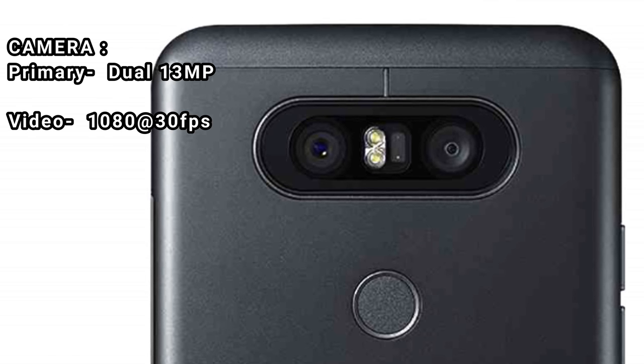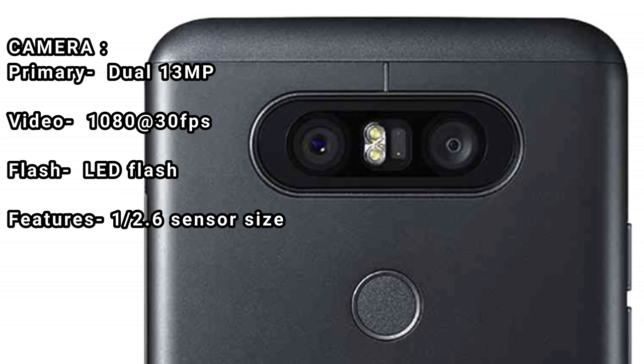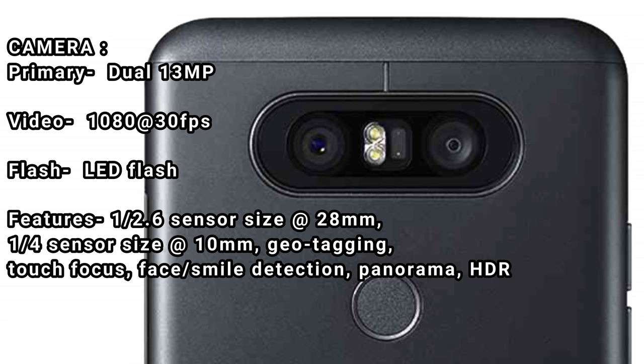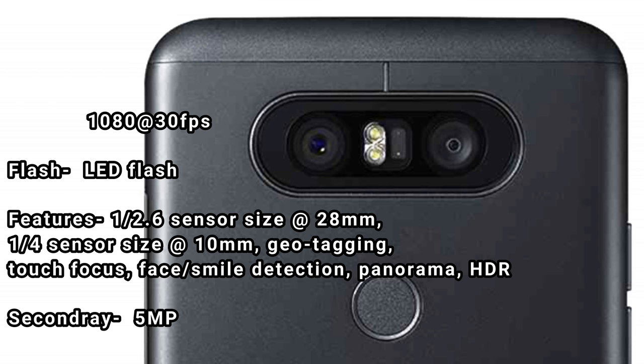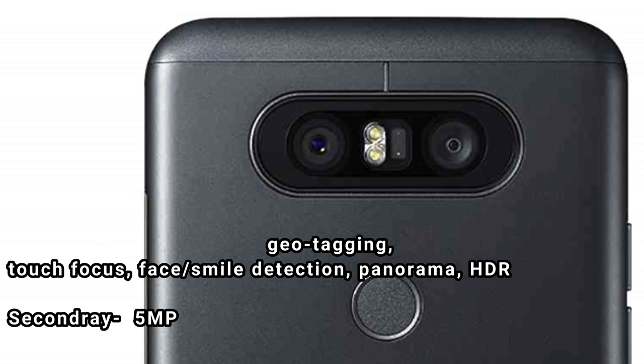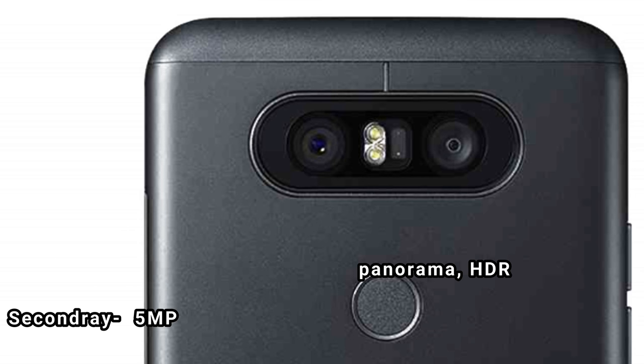Camera — primary: dual 13MP. Video: 1080p at 30fps. Flash: LED flash. Features: f/2.6 sensor size at 28mm, f/1.4 sensor size at 10mm. Geotagging, touch focus, face/smile detection, panorama, HDR. Secondary camera: 5MP.